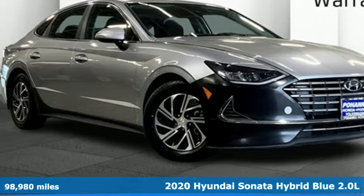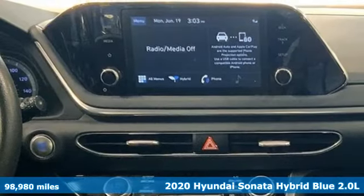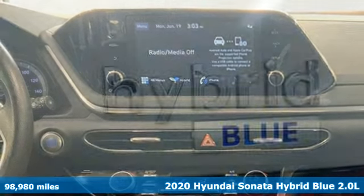Here's a 2020 Hyundai Sonata Hybrid. Hyundai's attention to detail means a better driving experience for you.